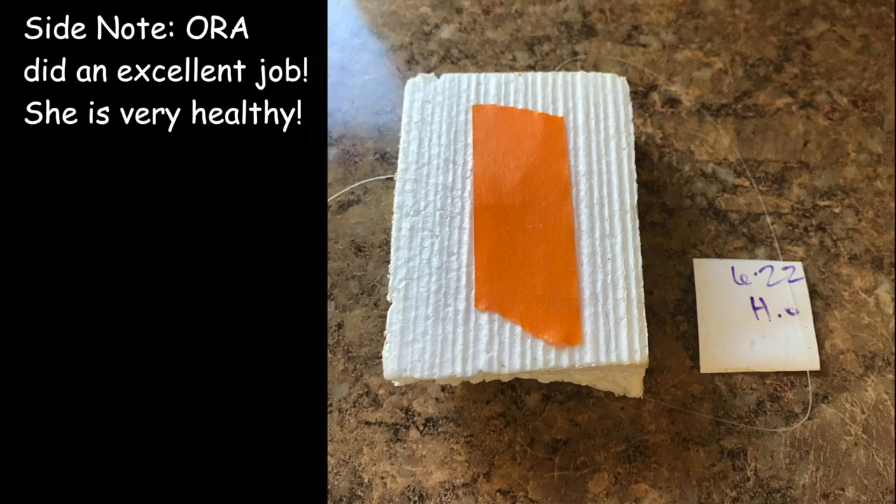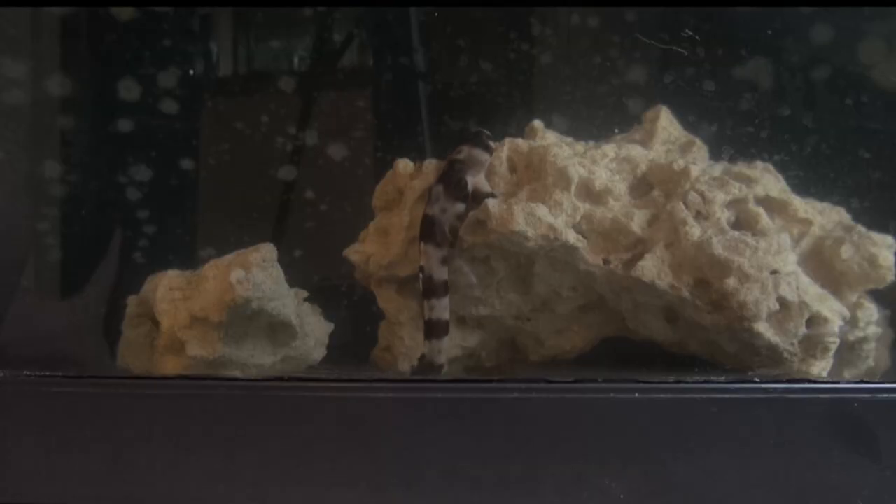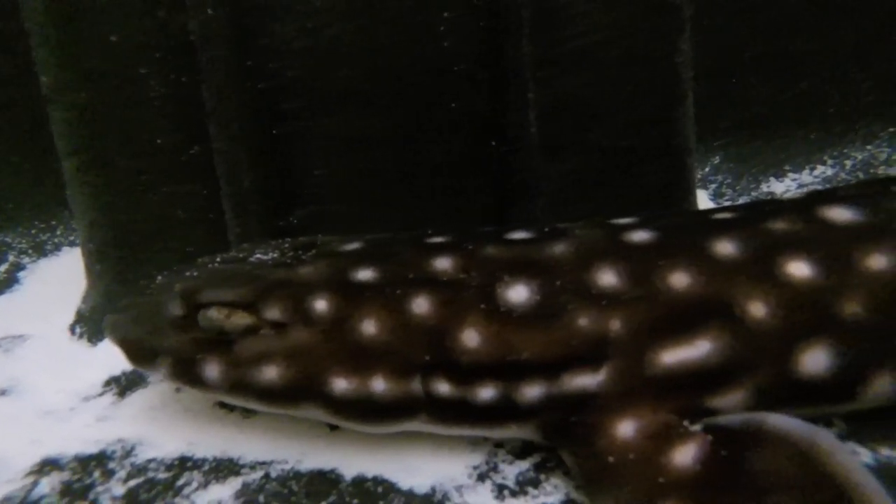Speaking of sharks, most species of sharks look more like the horn shark, Zelda my epaulette shark, and my buddy Fatty here, who is a gray bamboo shark. Some even look like my other buddy Yoshi here, who is a coral cat shark. For predators, they are pretty vulnerable, believe it or not.